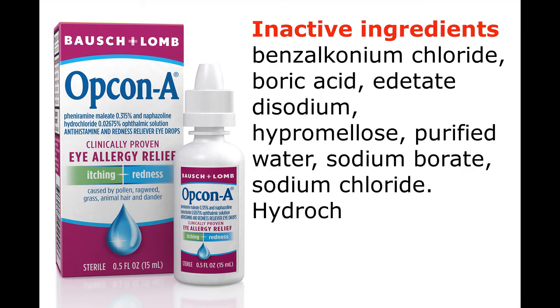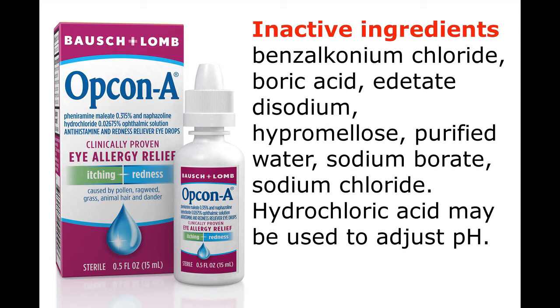Inactive ingredients: Benzalkonium chloride, boric acid, edetate disodium, hydroxypropyl methylcellulose, purified water, sodium borate, sodium chloride. Hydrochloric acid may be used to adjust pH.